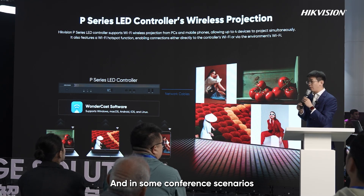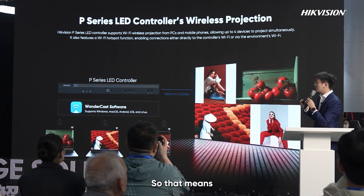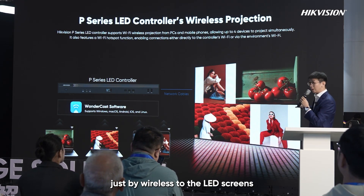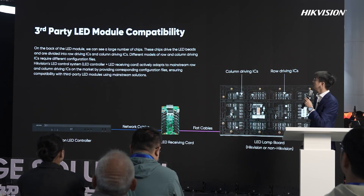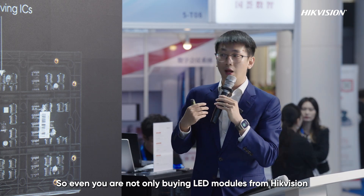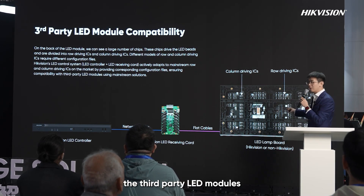For conference scenarios, because we have an IFP department providing IP products with wireless sharing, our P-Series LED controller integrates their Wondercast solution. You can open a window and wirelessly share content from your laptop, phone, or tablet directly to the LED screen — using the same software whether it's LED screens or IP products. Additionally, many clients buy third-party LED modules. Our LED controller already supports mainstream IC chips, so even with third-party modules we can provide the configuration file and light up those screens.